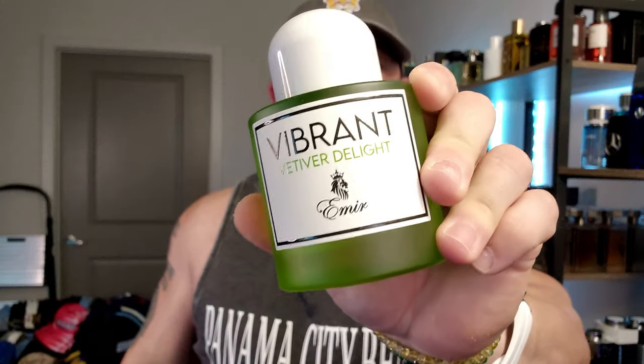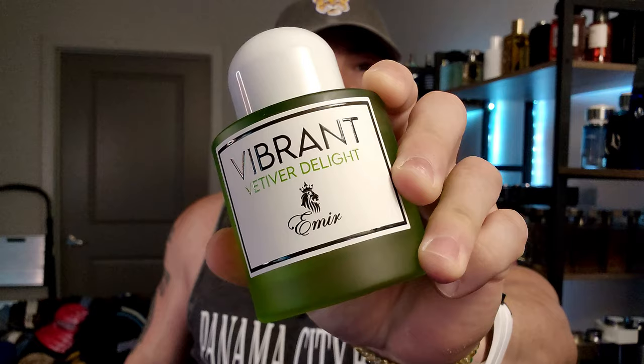Final thoughts on Vibrant Vetiver Delight in the Emir range from Paris Corner. Some of their fragrances have long names — Paris Corner Emir Vibrant Vetiver Delight. I love the aesthetic of the bottle, absolutely adore it. The atomizer does a really good job — better than most, though not quite Dior or Sean John 3AM level. The scent profile on this is a 10 for me on my categorical scale.